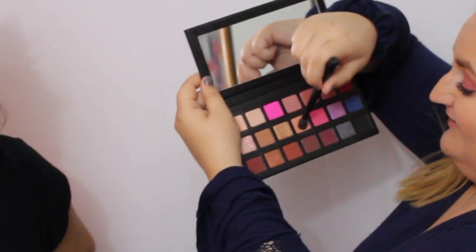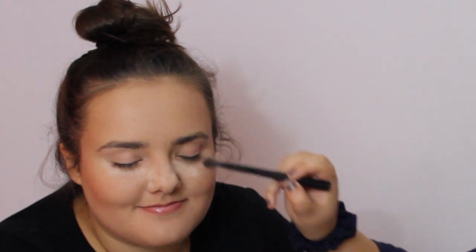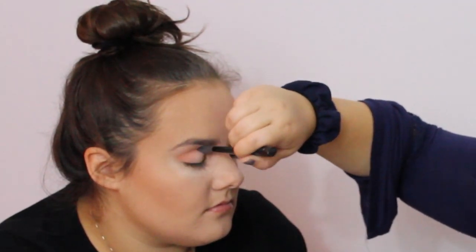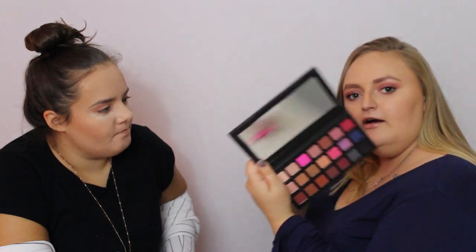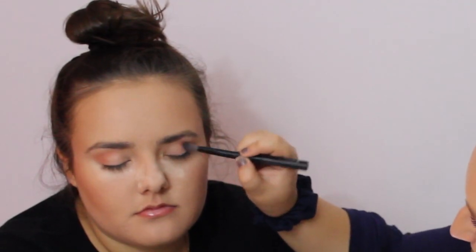Now we're going to use the same brush with Tequila Tangerine. We're going to start in the crease and do circular motions. Then we're going to go in with RSVP on the same brush, going a little lower in the crease, around the outer edge, and build that into the previous shade.